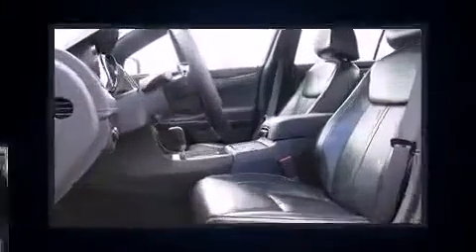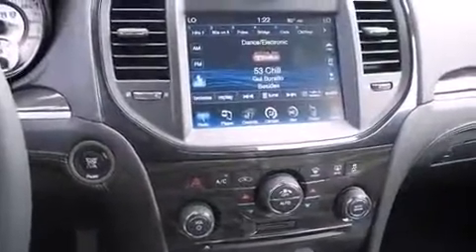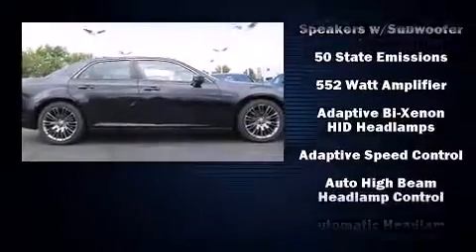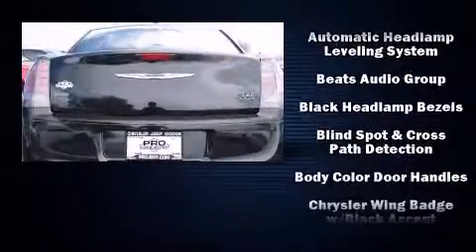Rear passengers enjoy the seat heating functionality, keeping them warm during the winter months. With high-intensity discharge headlights illuminating your path, you'll always appreciate maximum visibility. Premium sound drives 10 speakers, providing you and your passengers a sensational audio experience.